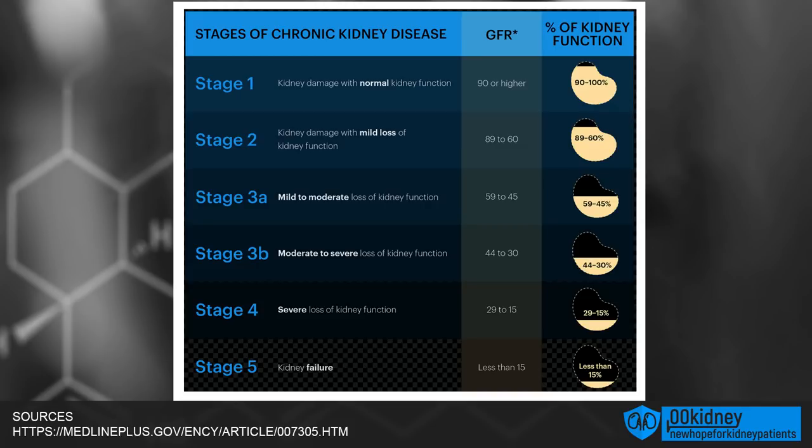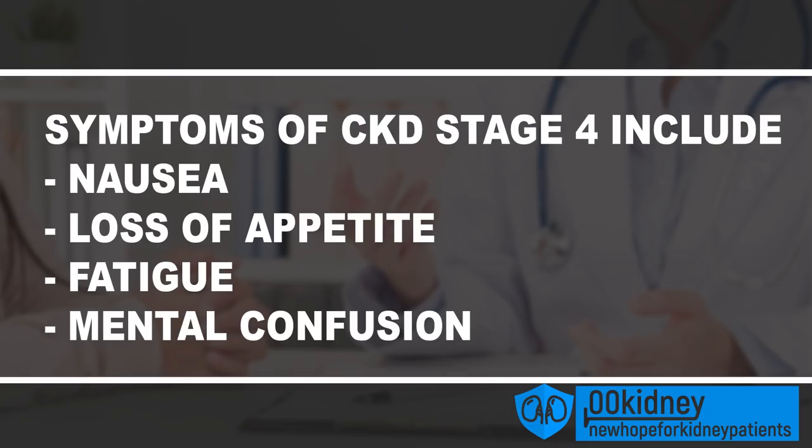Stage 4 is defined by a GFR between 15 and 30, meaning that the kidneys are only operating at 15 to 30% of their normal capacity. The waste buildups are going to be worse and the symptoms are going to be more noticeable. Nausea, loss of appetite, fatigue, and mental confusion are to be expected.